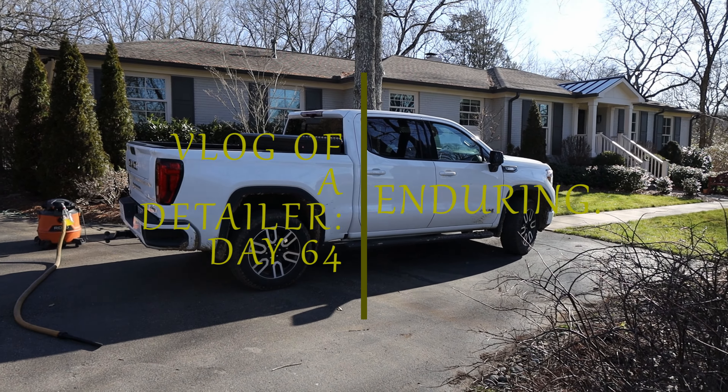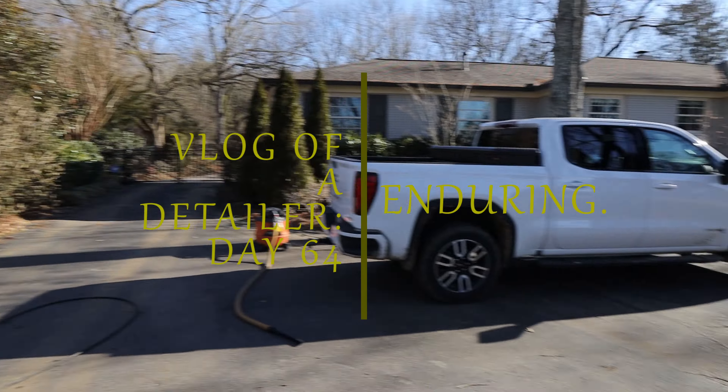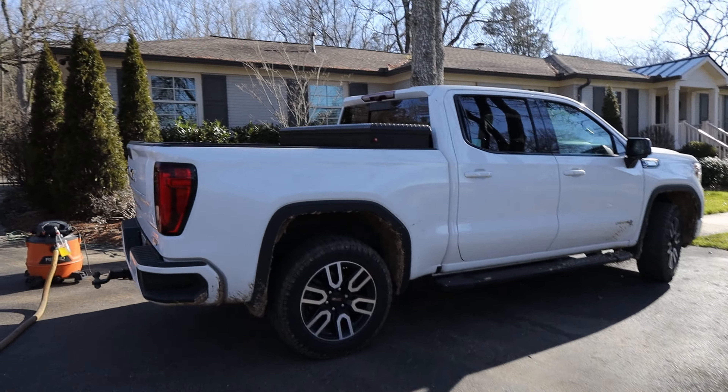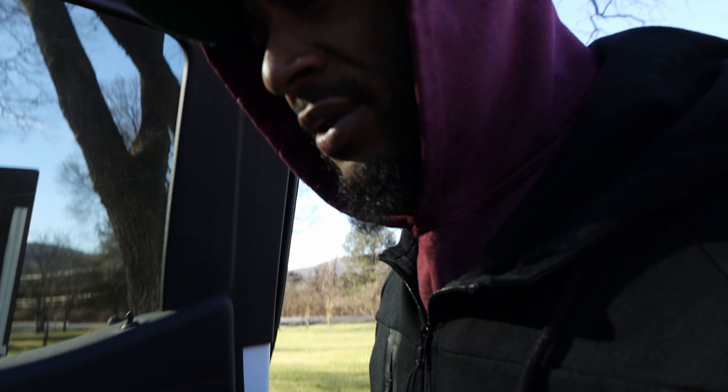Good morning. We out here in Nashville, Tennessee - Detail World. I'm Rennie right here. We're about to knock out this GMC area right now. I got a lot of mud on it - that's the biggest thing - so trying to get all this mud up out of there.